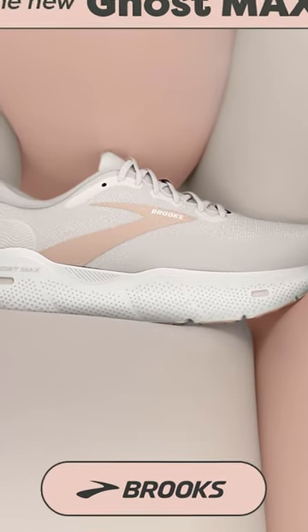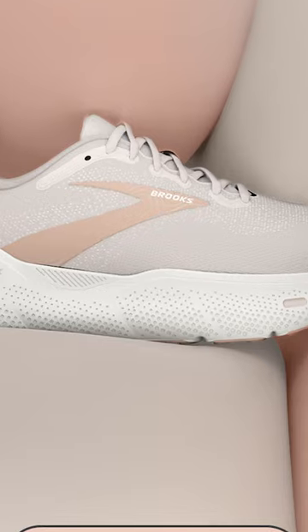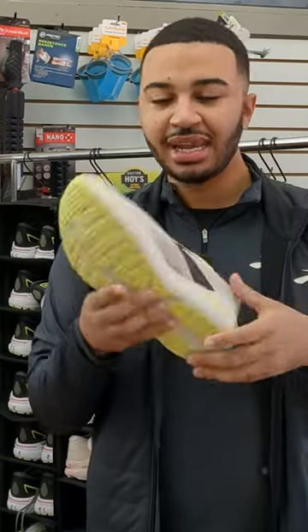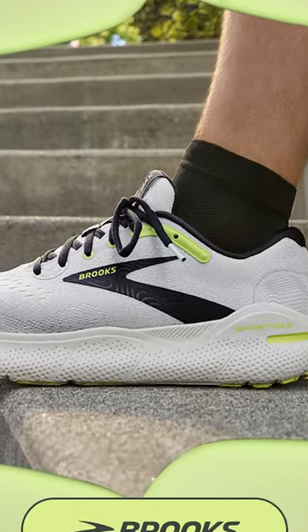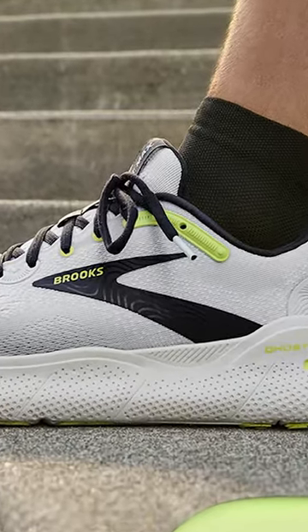Utilizing our DNA Loft V2, it's a great combination of cushion and comfort. It's going to be utilizing our Linear Last System. It's a neutral shoe, but it's very stable, giving that wider base for a Max-o-matic comfort.